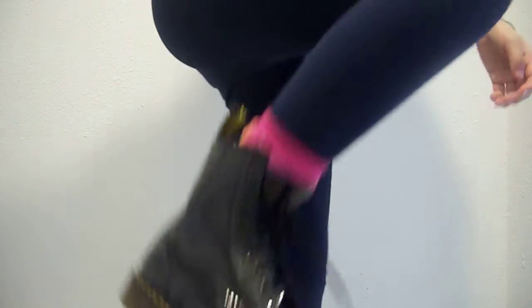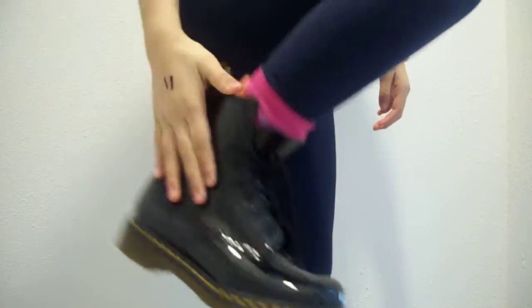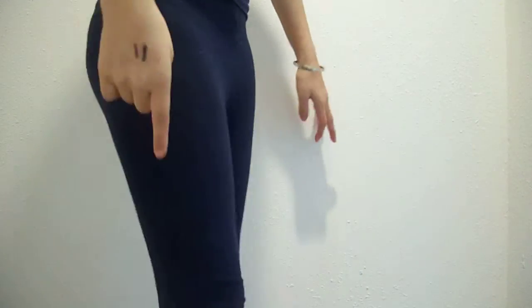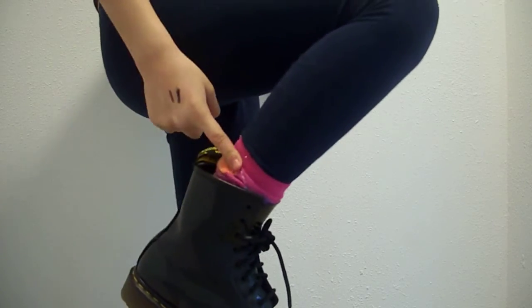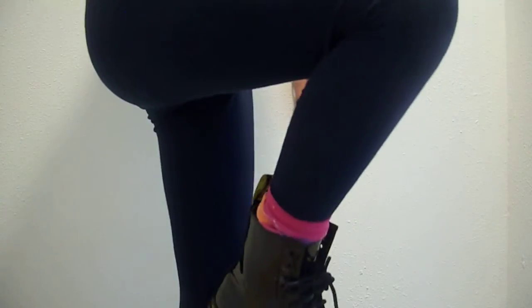I hope you guys enjoyed the video, but before I finish I'm going to do my outfit of the day. Starting from the bottom: I am wearing my black Doc Martens boots from Journey's — I will link them down below. I'm wearing long flat pink socks from Walmart, my Forever 21 skinny leggings, and my shirt is just a V-neck from Aeropostale. I will link all these things down below. I hope you guys enjoyed the video — bye!